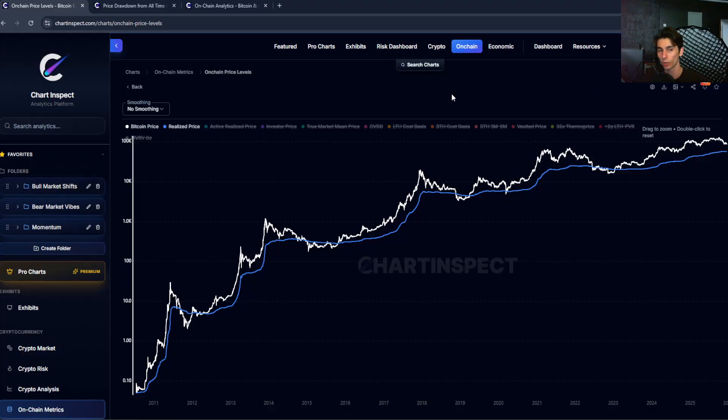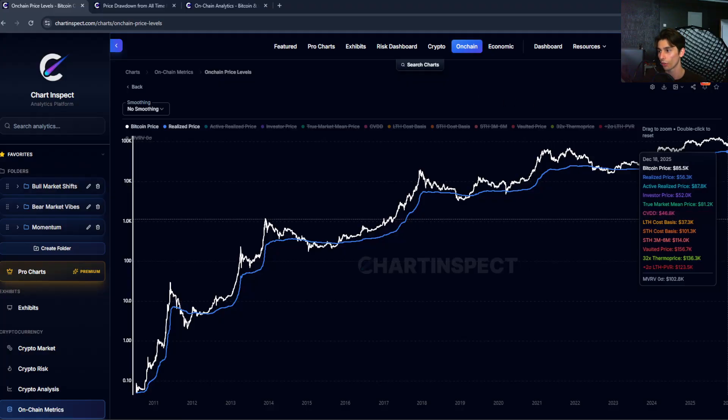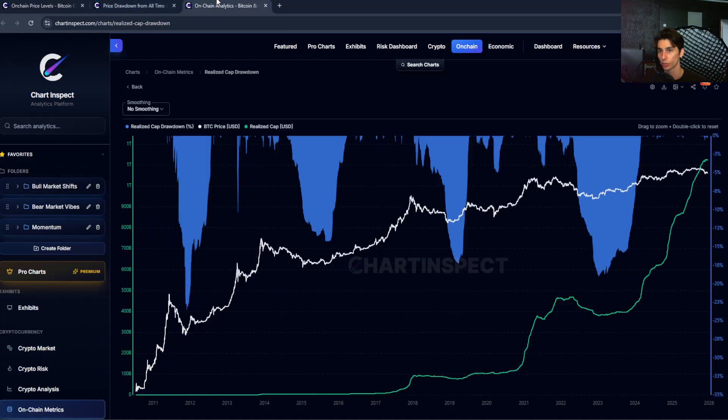What if I told you that the actual average cost basis of all Bitcoin holders — basically another way to estimate what people paid for their coins — is actually at about $56,000 right now? That's around a 35% difference from the price we're at right now. I also want to show another chart called the realized cap drawdowns that historically has been really good at identifying bear market bottoms.